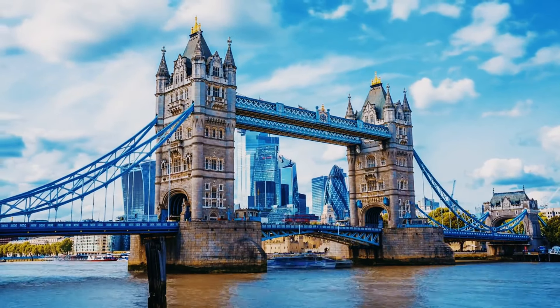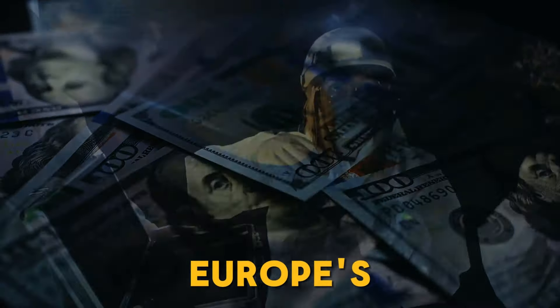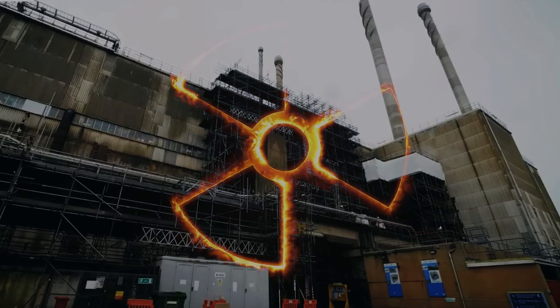Welcome back fellow explorers! Today we're diving into the heart of one of Britain's most daunting challenges — the $70 billion battle to clean up Europe's most hazardous nuclear building, Sellafield. This failed construction megaproject stands not only as a testament to the complexities of nuclear engineering, but also as a stark reminder of the potential dangers that come with it.